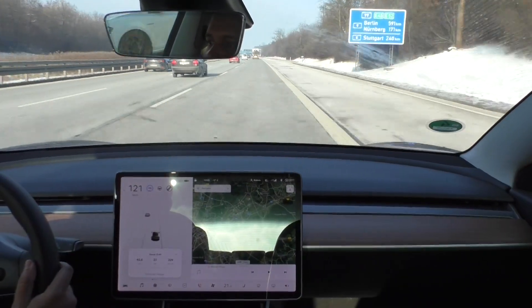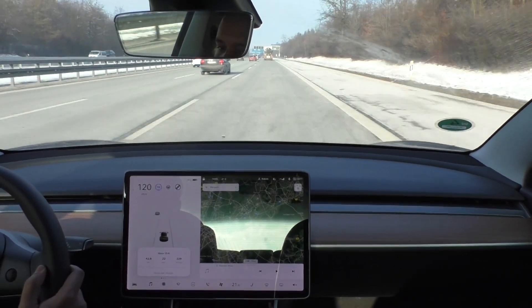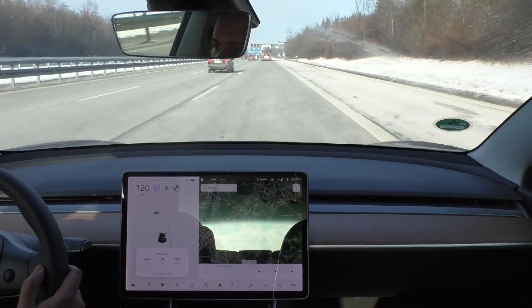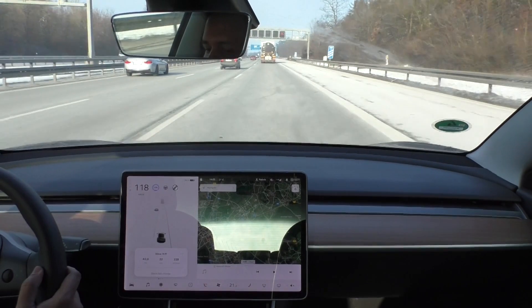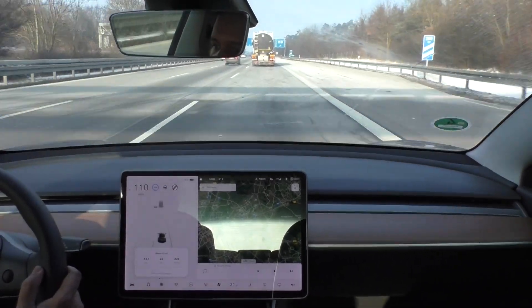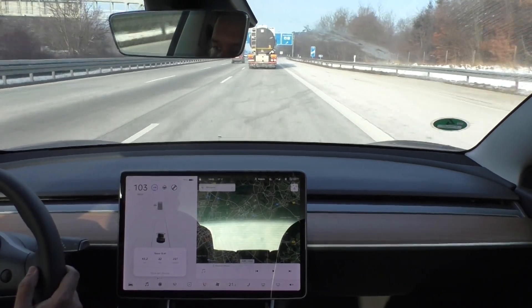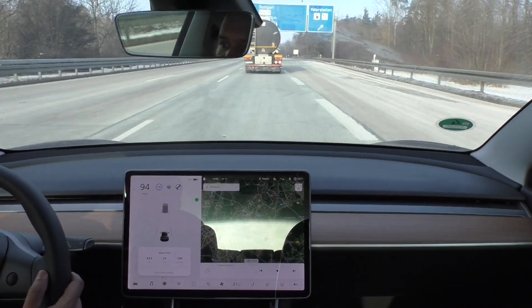I am almost at the starting point. The temperature outside is minus 2 degrees Celsius, I am at 74% state of charge, and I drove 42 to 43 kilometers in 22 minutes. The consumption is 227 watt-hours per kilometer and I will have to exit now.